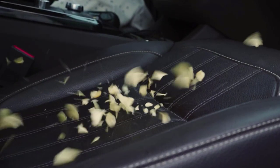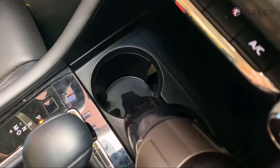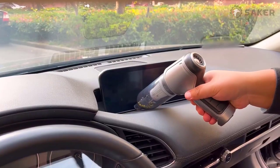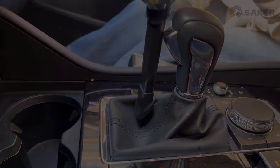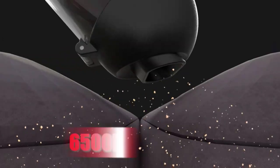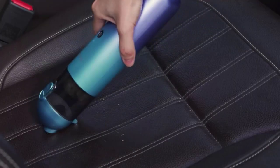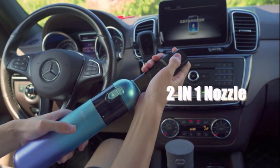Cleaning the interior of your car can be a hassle and a major time commitment, but it doesn't have to be. With the right tool, you can keep your car clean without having to spend hours scrubbing every surface. A cordless car vacuum is an absolute must-have for anyone who wants to keep their vehicle looking great, offering maximum convenience and portability, making cleaning up messes in your car easier than ever before.